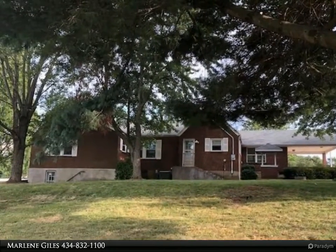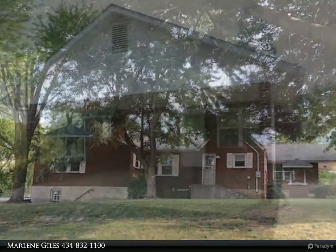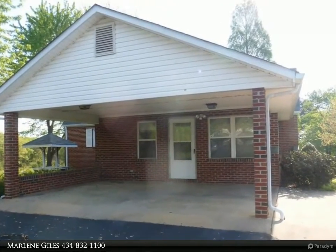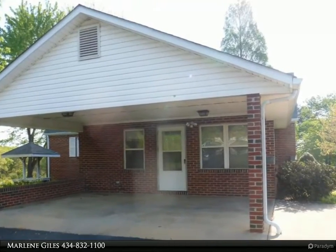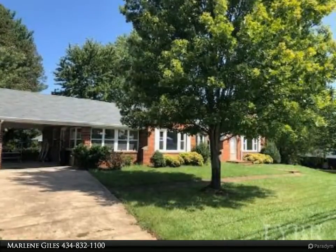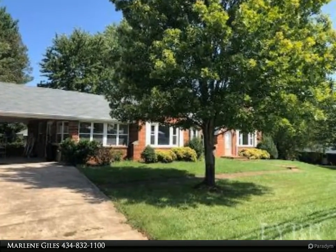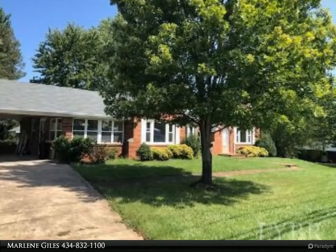Three bedrooms, 2.5 baths, main floor washer and dryer room, large living area with built-in bookshelves and fireplace, large kitchen with storage galore and a breakfast nook plus all new appliances and countertops. It has a beautiful sunroom enclosed with a fireplace to enjoy at the end of a hard day.